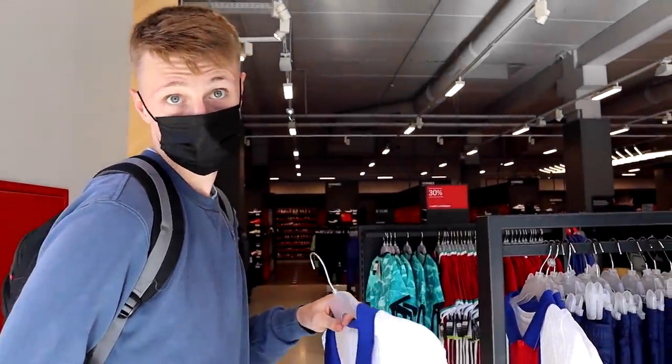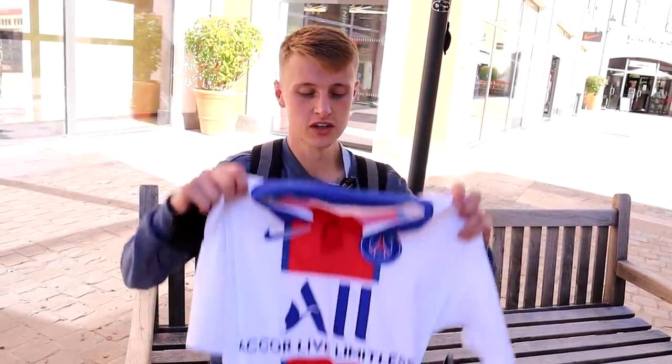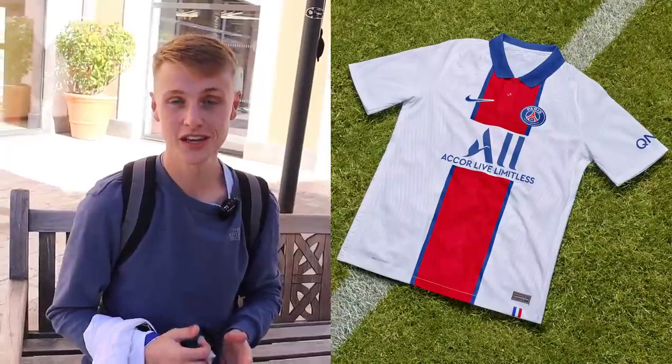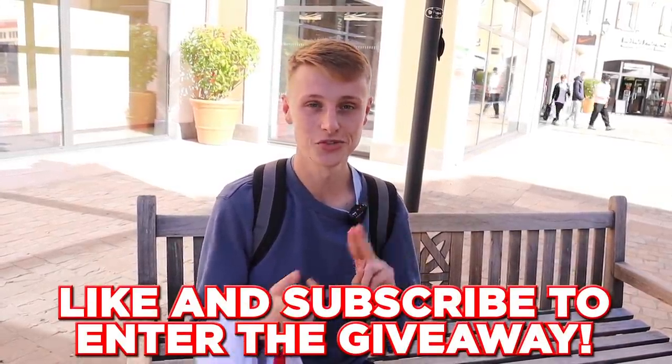At Nike there's a shirt at 35 euros — not bad. Another at 39.99 minus 30%, so about 30 euros. I made a purchase: the PSG away shirt from last season in Vapornit, which I don't even have myself. I nearly bought two — one for me, one for you guys — but I already have one, just not in Vapornit. So guys, last season's PSG shirt in Vapornit is the giveaway. All you have to do to have a chance of winning is like this video and subscribe to the channel. I think that's our best giveaway in the football shirt hunting series.